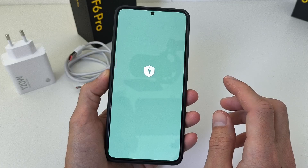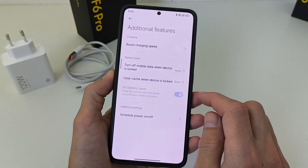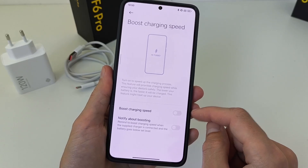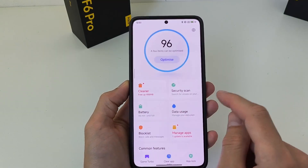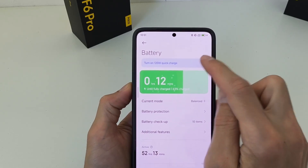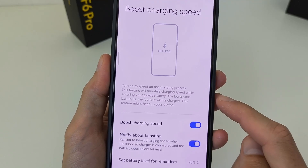Security application new feature. iGo security battery additional feature — boost charging speed. Activate boost charging speed if charger is connected for quick charging. Go to main menu, battery, turn on quick charger boost charging speed, activate and notify about boosting, turn on to speed up the charging process.